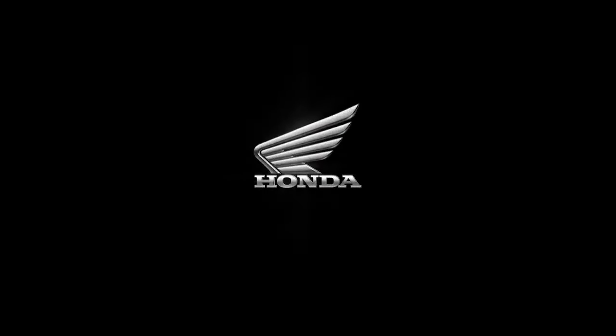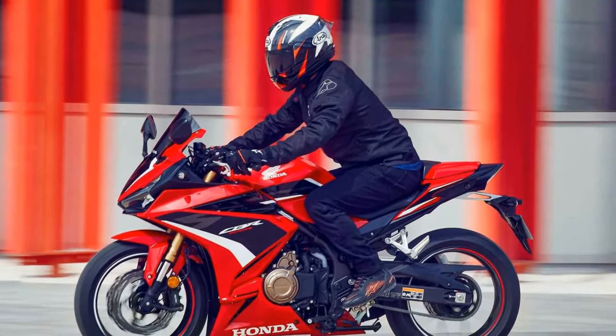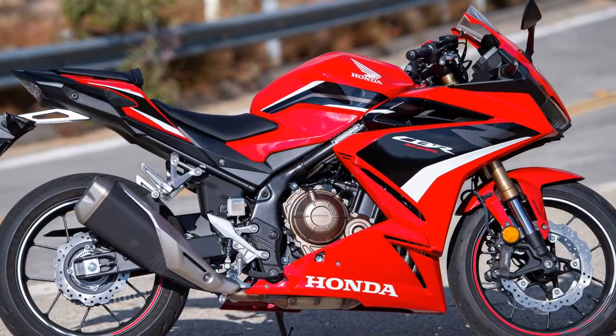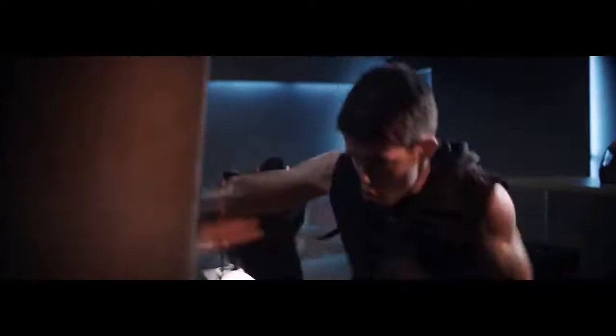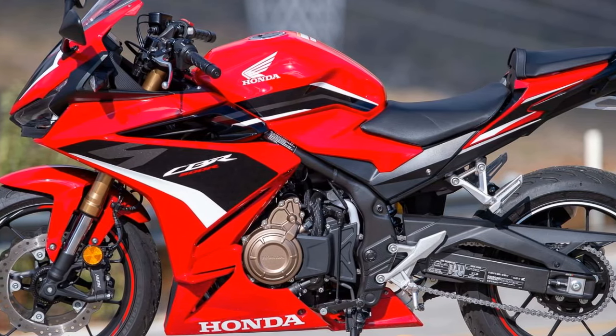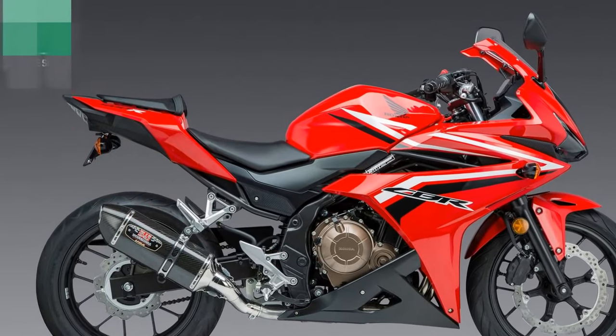Let's break down the pros and cons of the Honda CBR 500R. Pros: 1. Balanced performance — The CBR 500R offers a good balance of power and efficiency, making it suitable for both novice and experienced riders. The 471cc parallel-twin engine delivers enough power for exhilarating rides while maintaining a manageable and confidence-inspiring performance. 2. Versatility — Its comfortable ergonomics and user-friendly nature make it a versatile choice, whether you're navigating city traffic, embarking on long highway rides, or tackling winding roads.